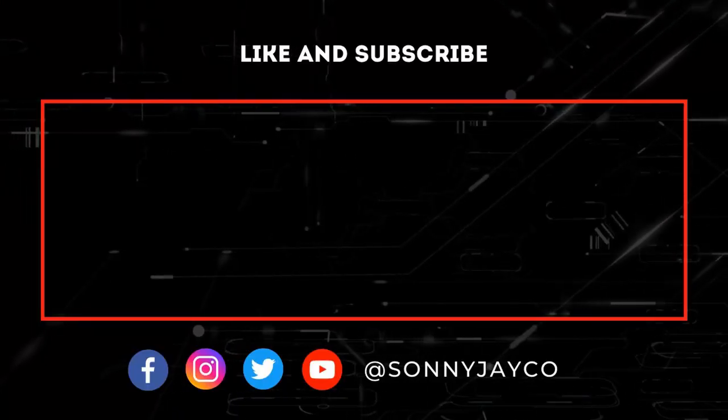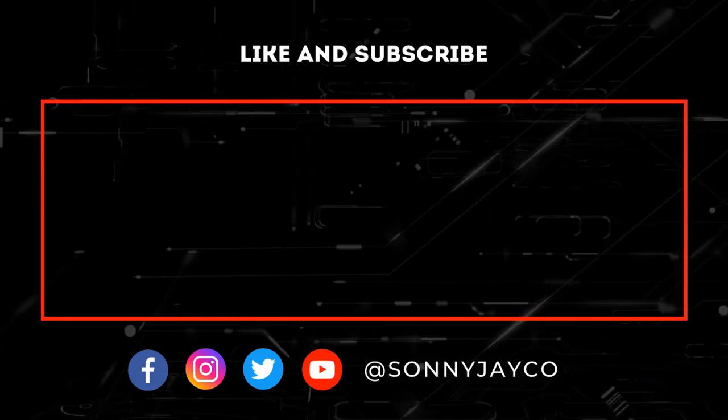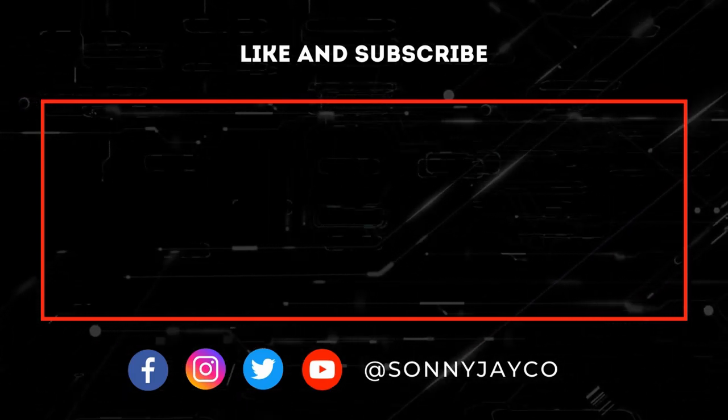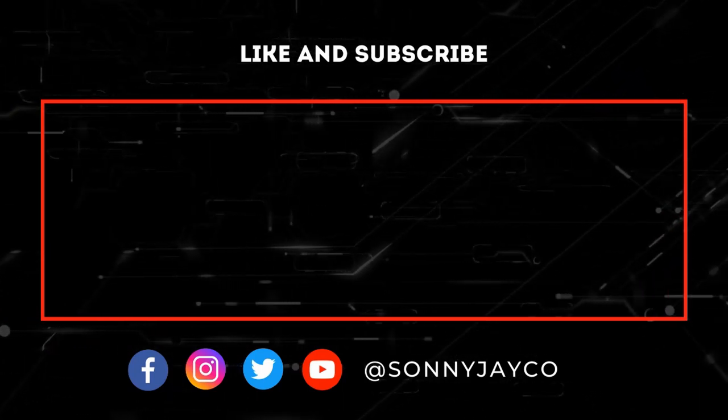Let me know what you guys are using, and if you want me to do another video about something, let me know too. All right guys, catch you in the next one. Peace out.